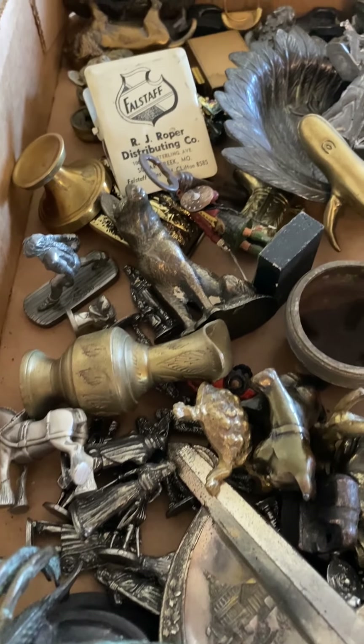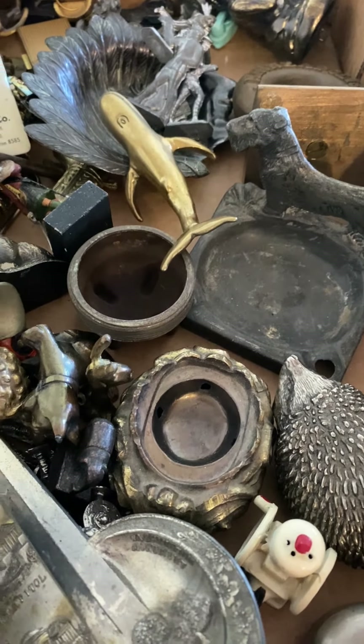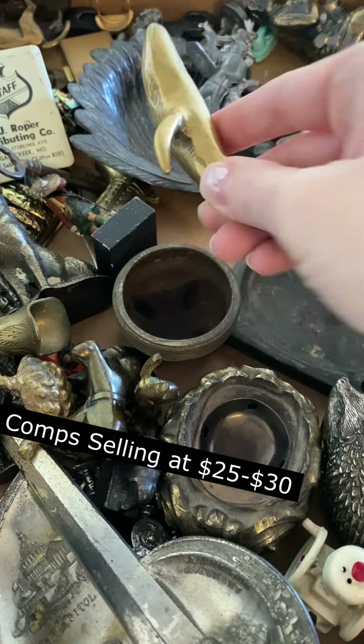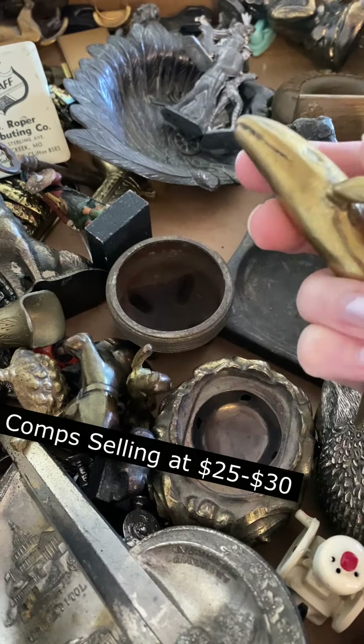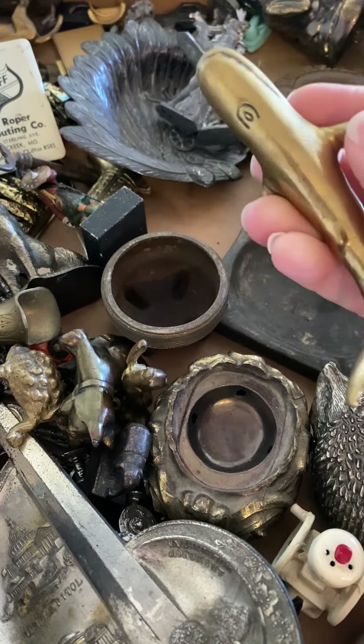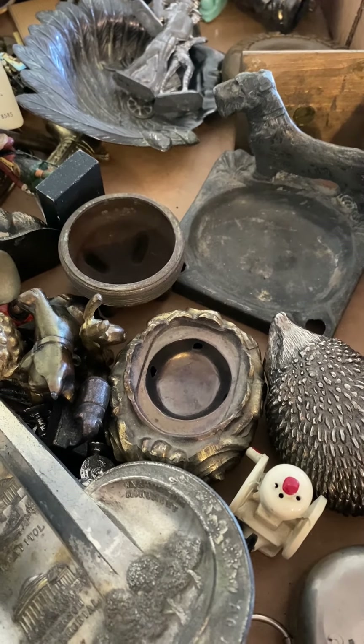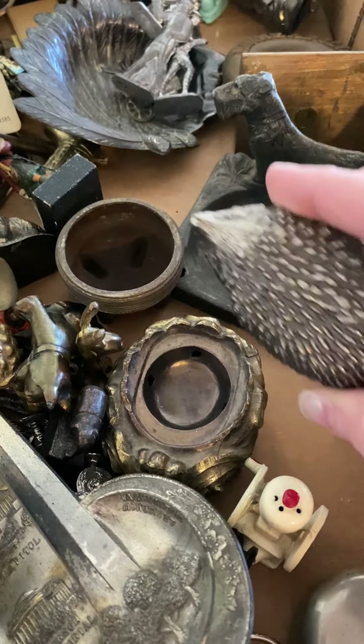Hi everyone, Becca with Hinge Vintage Goods. This is an auction haul from the first auction I've ever been to. I was able to bid on some box lots, so there's a lot of interesting random things in every box.